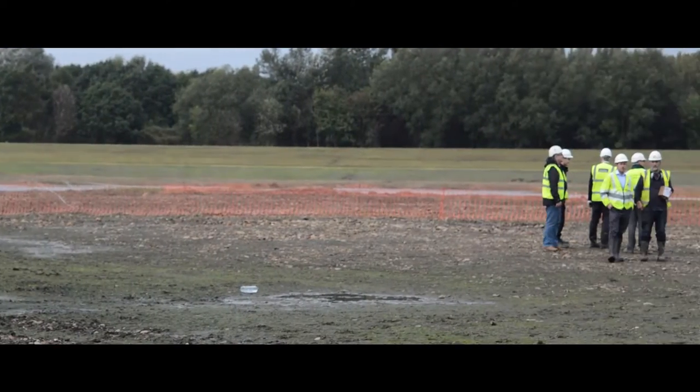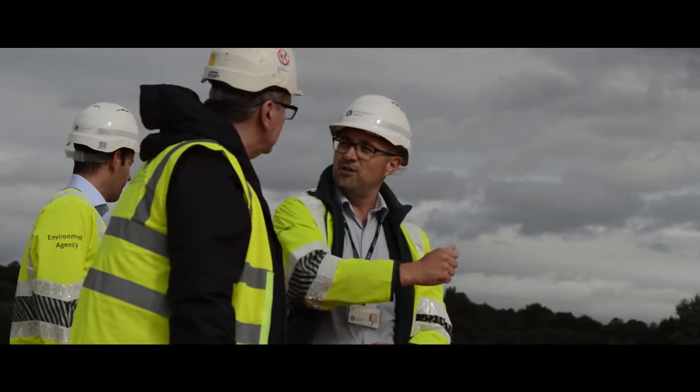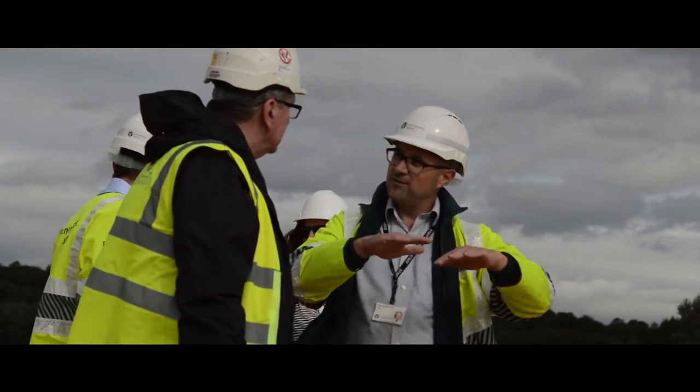The area behind us here was originally a floodplain before we started our scheme, and we're allowing it to flood but in a more controlled manner. When the river rises and is in flood, it will come over an inlet structure and start to fill the basin. As the water in the river lowers and the flood recedes, we open two outlet pipes and gradually let water out of the basin.